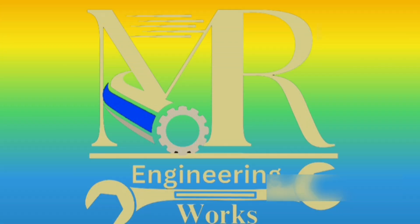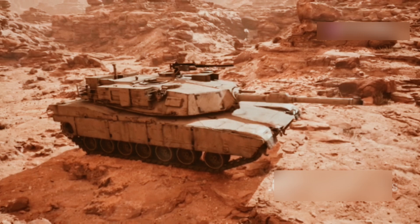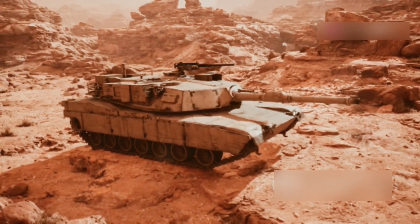Hey everyone, welcome back to the channel. Hey there, military enthusiasts! Ready to dive into what makes the M1 Abrams tank an unstoppable force on the battlefield? Let's break it down.